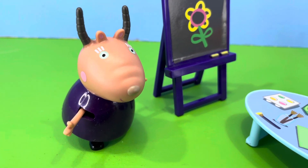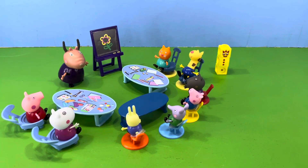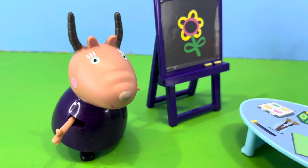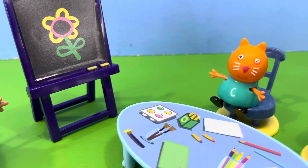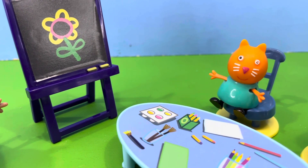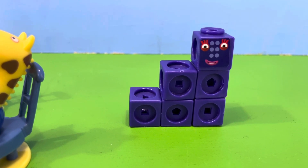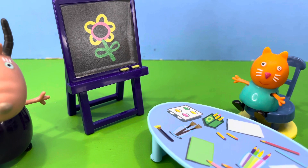Next up, said Madam Gazelle, it's you Candy Cat. I'm ready, said Candy Cat. If we had number block three with another number block three, what do we get? Madam Gazelle said, okay, what is the answer? Candy Cat was quite confident and said, number block three plus number block three equals number block six. Yes, Candy's confidence was justified — number block three plus number block three equals number block six. Good job Candy, said Madam Gazelle.